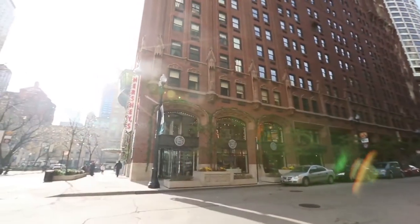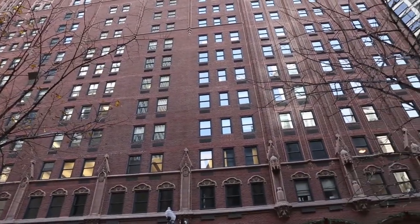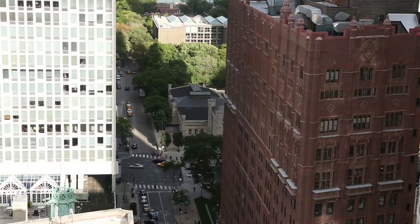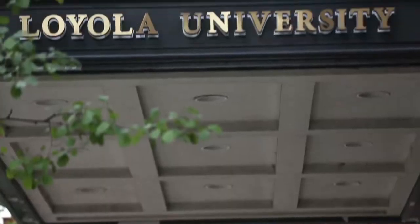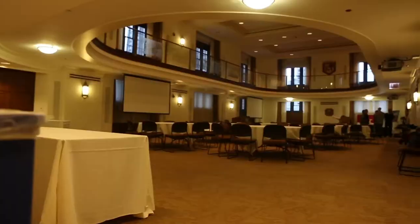Down the block is Lewis Towers, built in 1927 and currently home to the Office of the President and other key university officials. This 17-story high-rise also contains two of Loyola's most breathtaking venues: Bean Hall and Regents Hall.